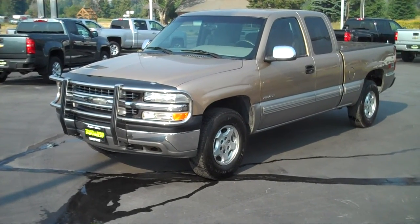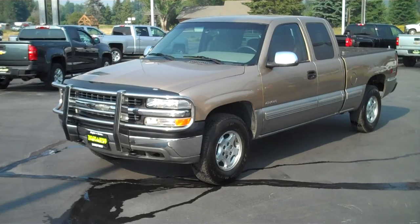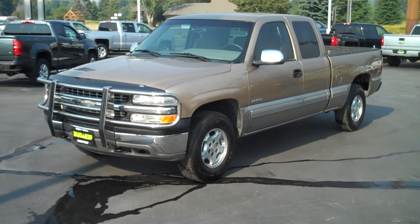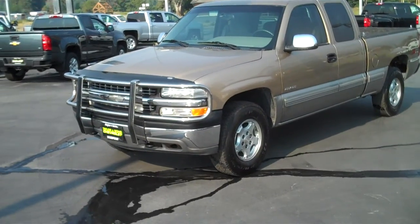Hi Dakota, this is Garrett Kulczyk at Taylor & Sons Chevrolet in Sandpoint, Idaho. Today we are looking at a 2000 Silverado 1500, gold in color.